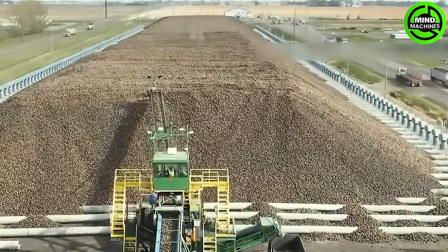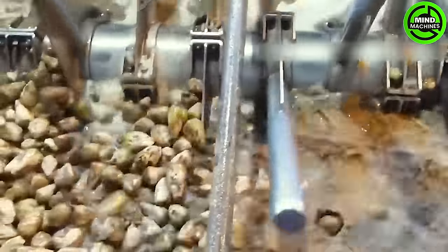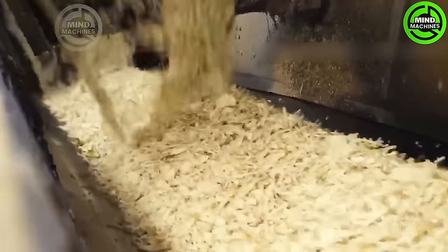After the harvest, trucks will transport thousands of tons of sugar beets to a collection point near the sugar factory. At this location, the sugar beets will be piled up before being transferred to the sugar production process.